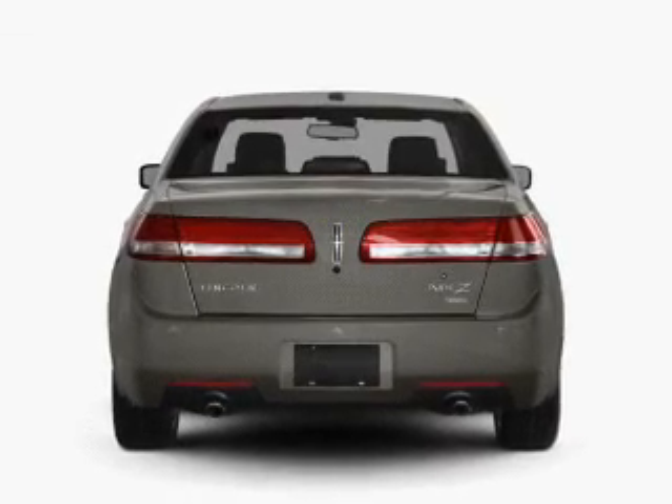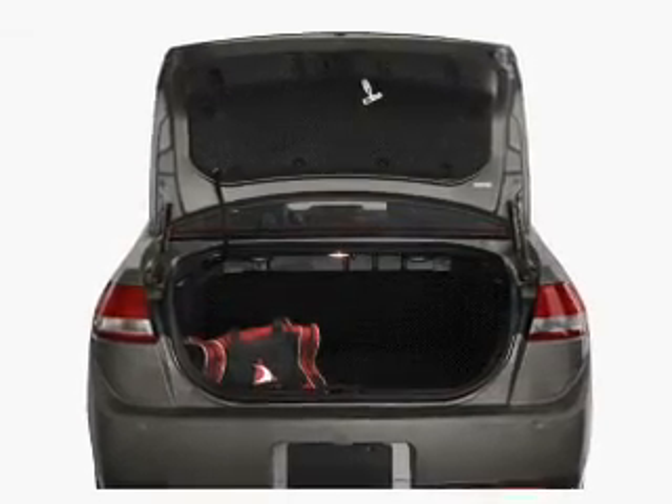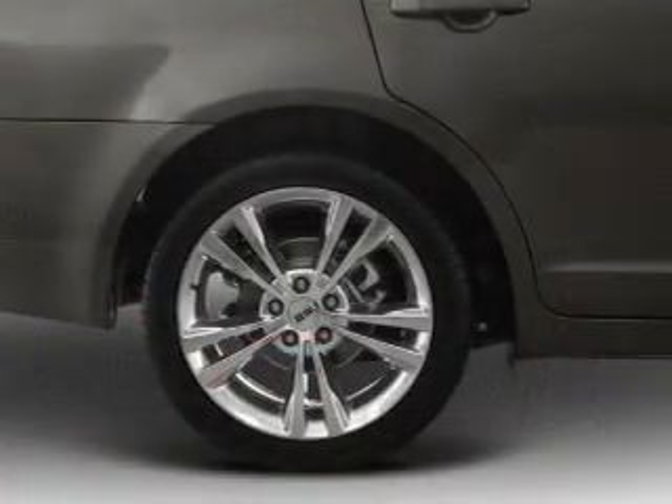Find your way easily with the included navigation system. Stand out from the crowd with premium wheels. Treat yourself to the splendor of a premium sound system.